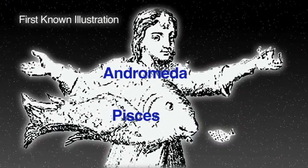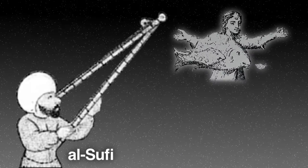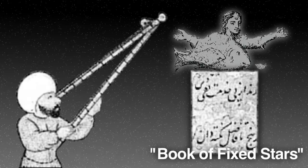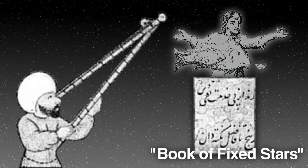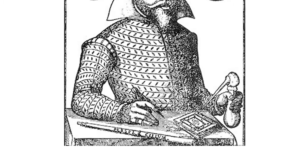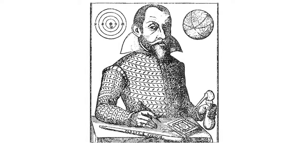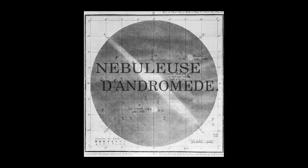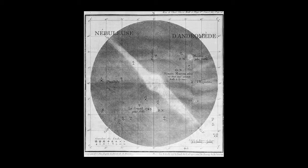Astronomers have observed the Andromeda Galaxy for over a thousand years. Persian astronomer Al-Sufi was the first to record and sketch his observations of what he called the Little Cloud. In 964, he published this observation and many others in his Book of Fixed Stars. Since the 16th century, many astronomers rediscovered the Andromeda Galaxy, unaware of the earlier sightings. Simon Marius first viewed the galaxy through a telescope in 1612. It is also known as M31 on Charles Messier's list of objects, although he was aware of some of the earlier sightings.